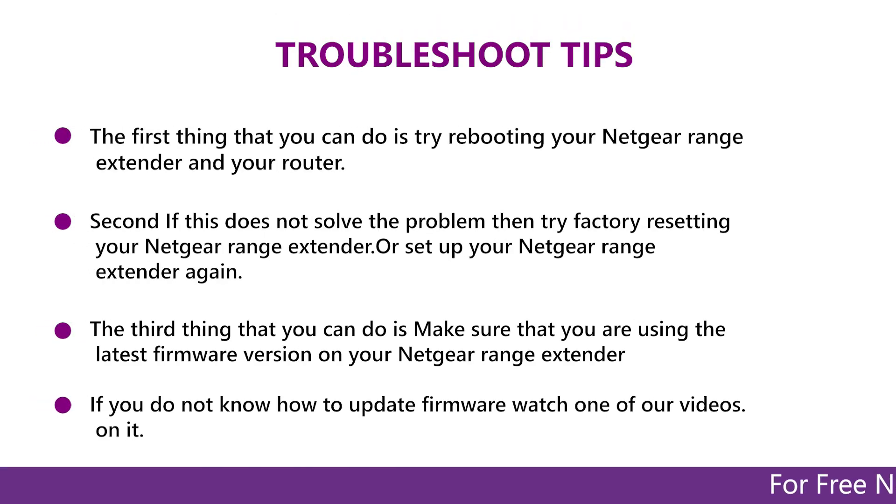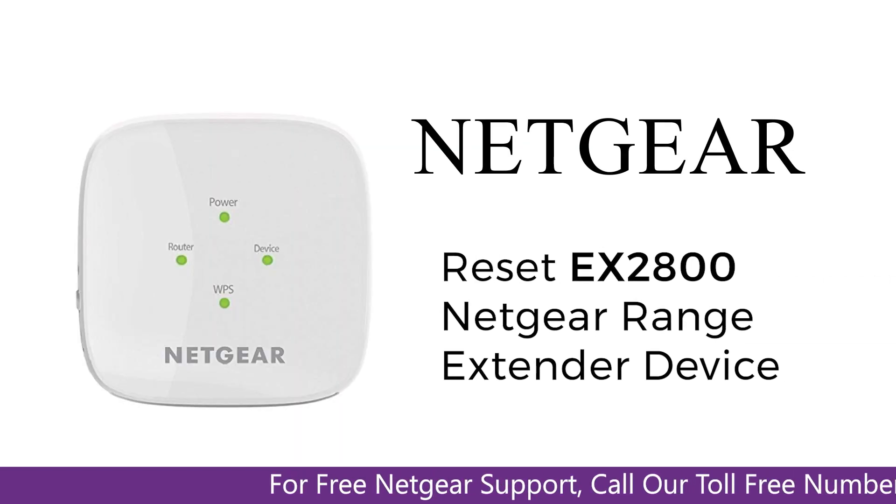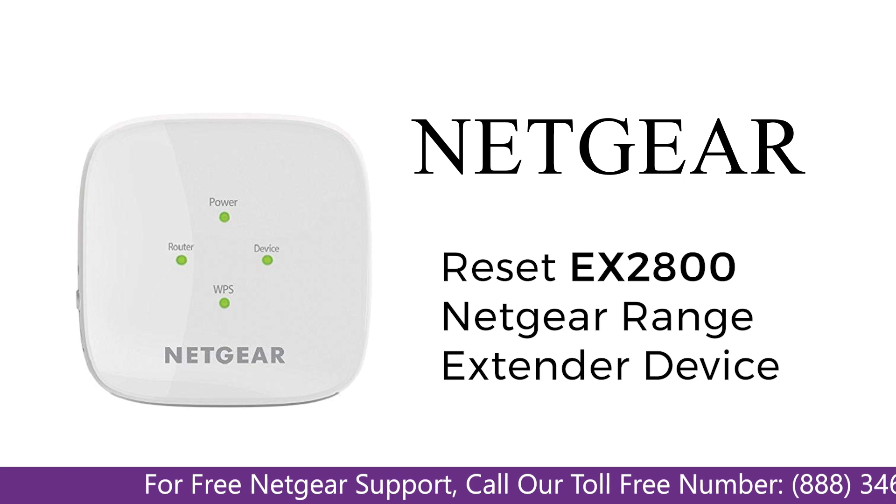In this video, you will learn what are various ways to troubleshoot your Netgear range extender device EX2800 in case if you are unable to connect to your mobile, face an error, or maybe have weak signals.